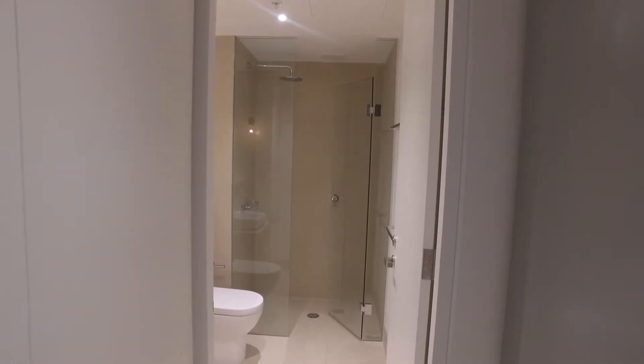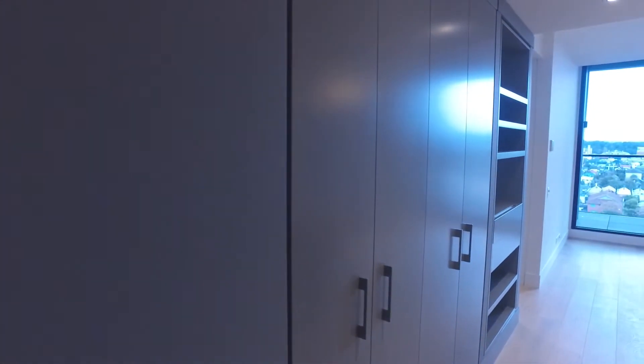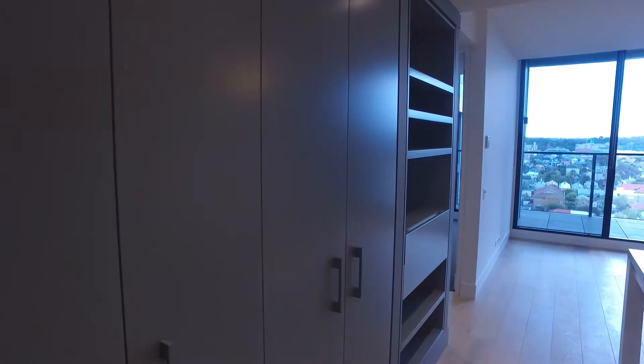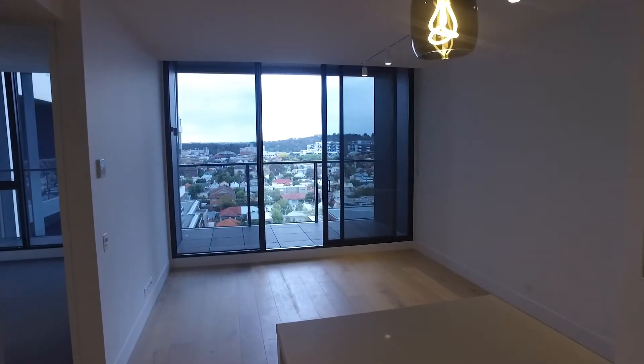This apartment is brand new and has never been lived in before. There's heaps of storage space here. This apartment is facing north.